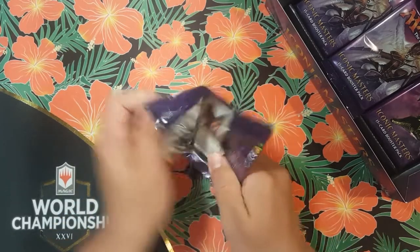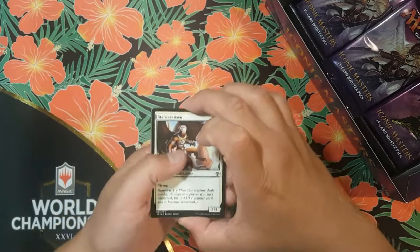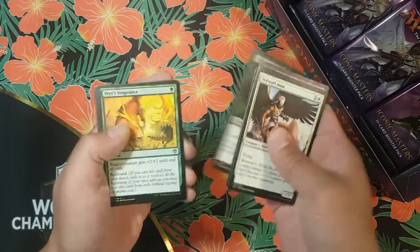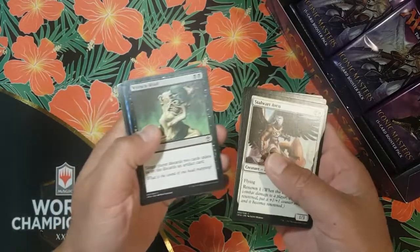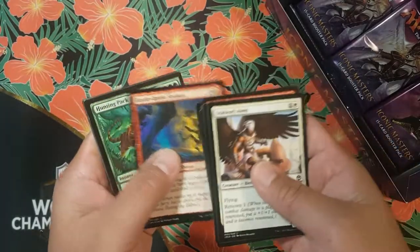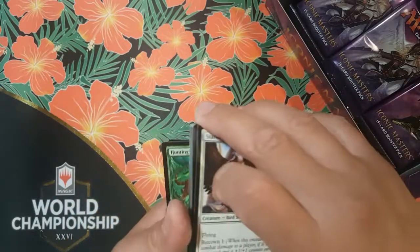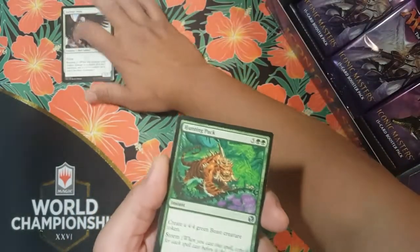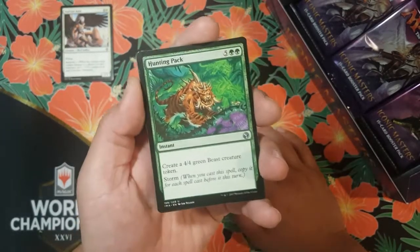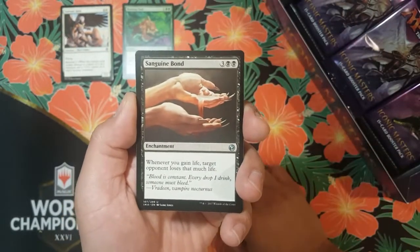Getting to cracking — to be honest, when this set first came out back in 2018, I didn't buy any of it. Back then nobody was feeling it. People were upset, feeling like nothing in the set was truly iconic, like they just threw a Mana Drain in there to get people to buy it. Well, here's our first uncommon — we got Hunting Pack. Oh nice, Sanguine Bond. That's pretty good.